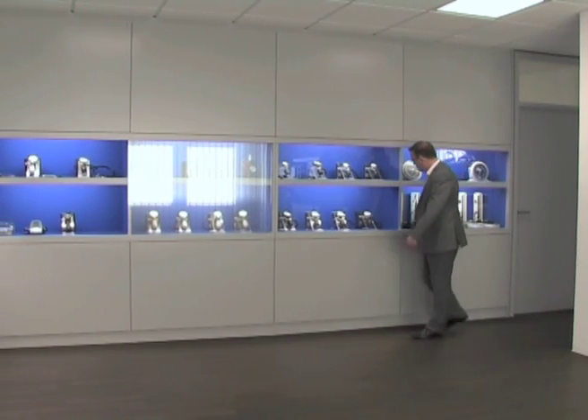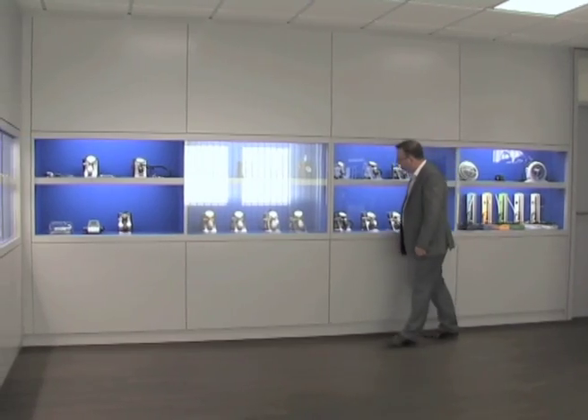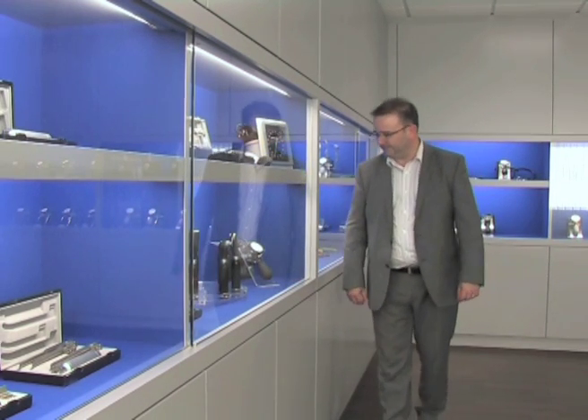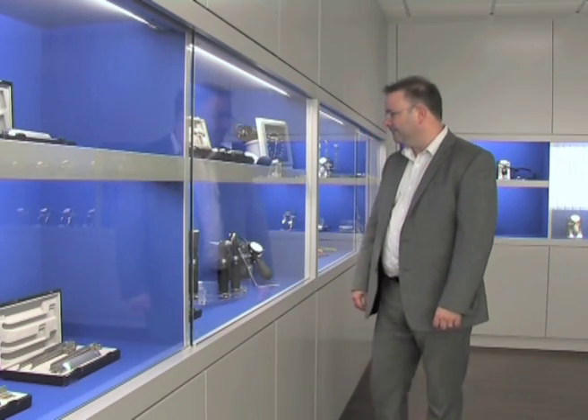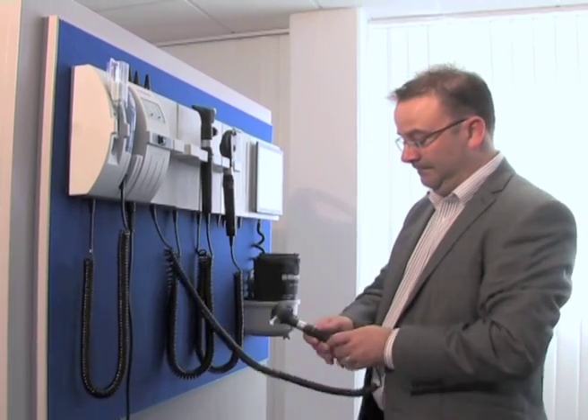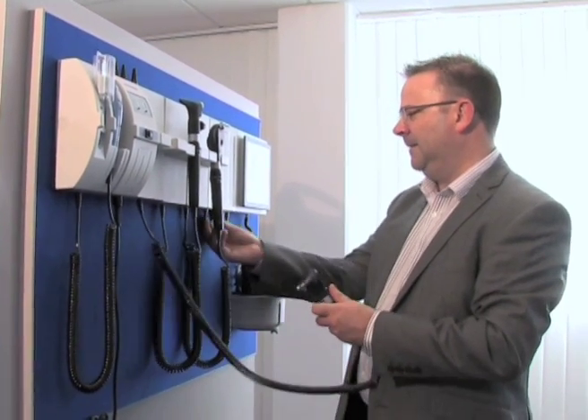The first product line-up was the blood pressure devices, which Riester have been known for worldwide for accuracy and durability. All of them have British Hypertension Society validation, which no other company has for the whole range of blood pressure devices. We also have fully automatic bedside monitors for vital signs, autoscopes, diagnostic stations, and lighting with LED illumination — all carrying the German stamp of engineering, made here in Germany with good German quality. Durability and accuracy is a given.